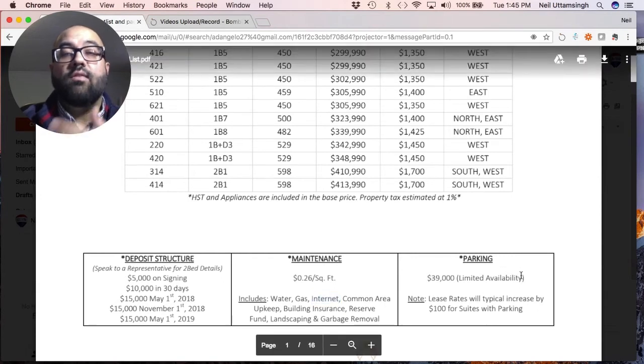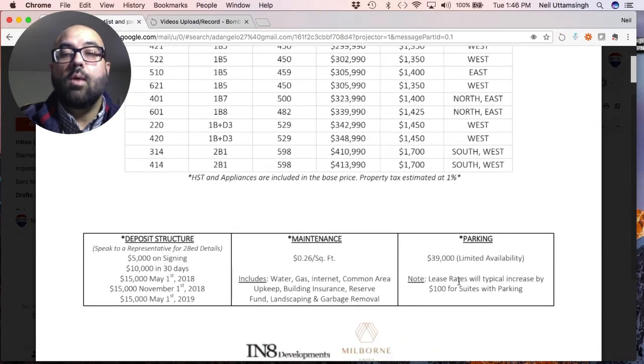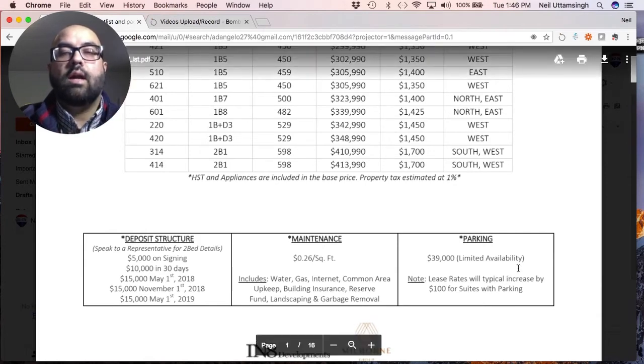Parking, if you want it, is $39,000 per spot. You don't have to have parking, but the developer offers it. They note that if you do have parking, their guaranteed lease will increase by approximately $100 per month. So you can have parking if you want, but you don't have to. And if you take parking, you'll see a $100 increase on your guaranteed rent for the two years.